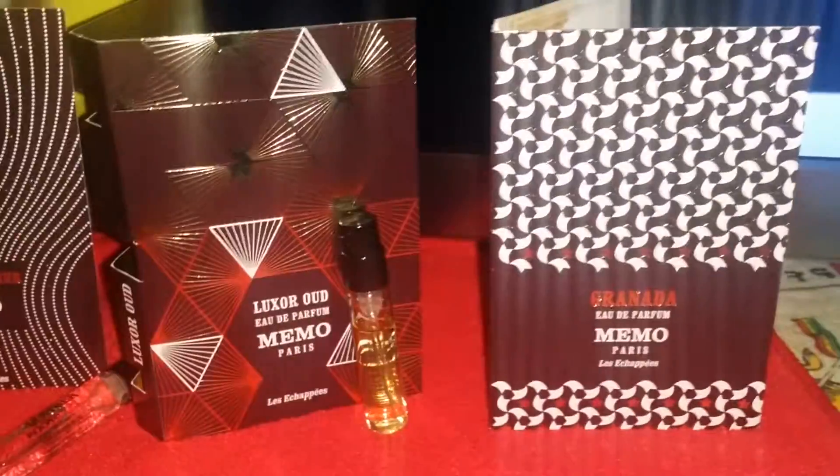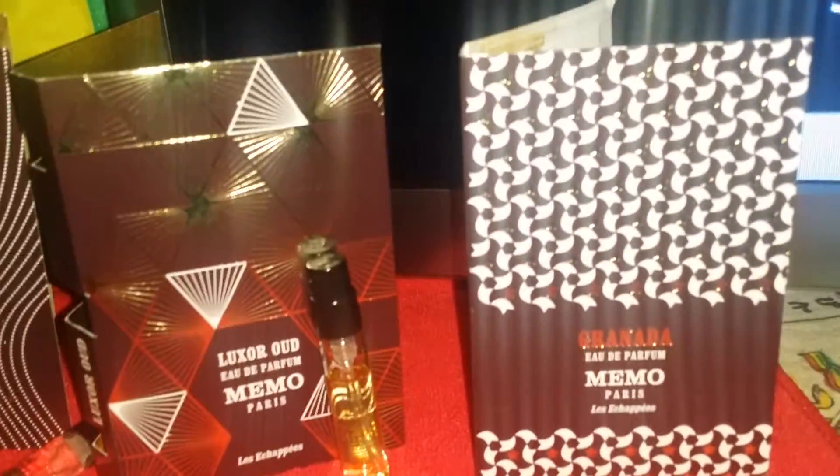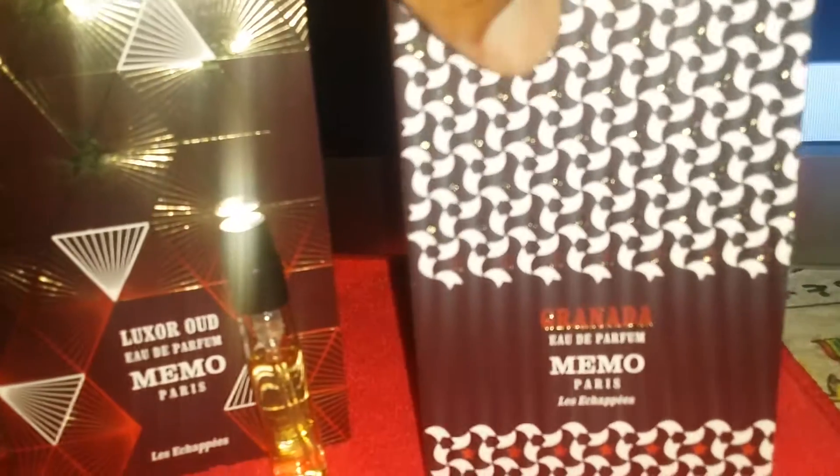These two are actually unisex, which is Luxor Oud and French Leather. Now this one is Granada. This is more of a female fragrance. I think that one is dominated by jasmine. And that's my wife's name, so she loves this fragrance.